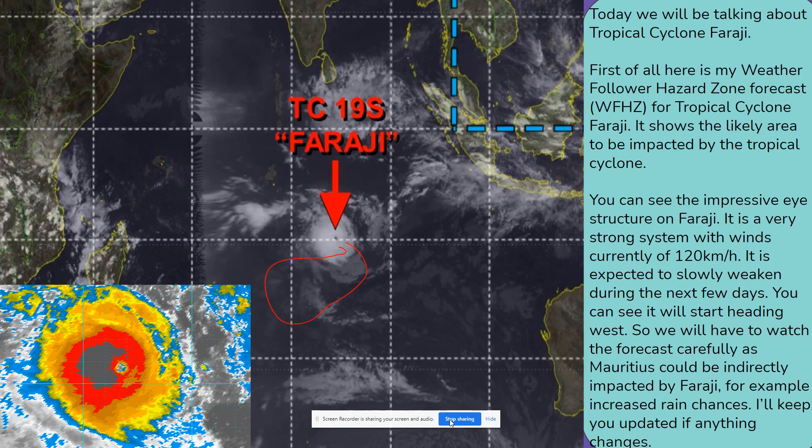Today we will be talking about Tropical Cyclone Faragee. First of all, here is my Weather Follower Hazard Zone forecast — WFHZ — for Tropical Cyclone Faragee. It shows the likely area to be impacted by the tropical cyclone.